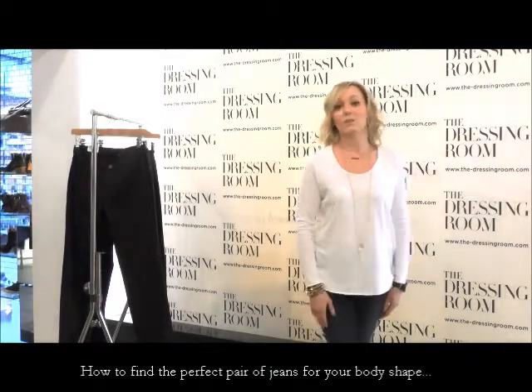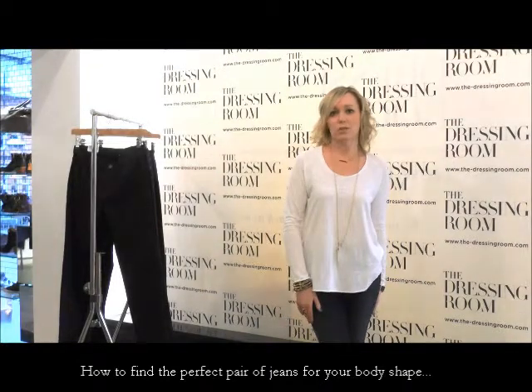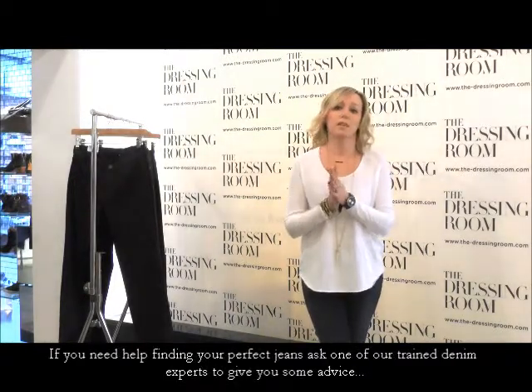So how to find the perfect jeans for your body shape. Jeans are such a staple part of the modern day wardrobe that it's really worth investing time and energy in getting the right jeans for you. Here at the dressing room all of the girls are trained stylists, so come to us for advice first and foremost. You need that denim expert to really help you find your perfect jeans.